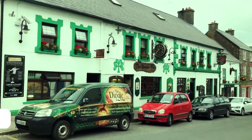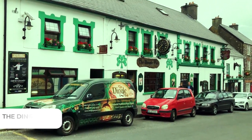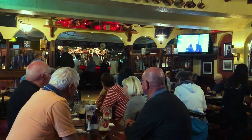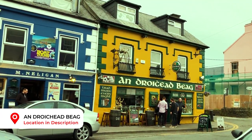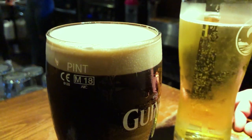The Dingle Pub in its colourful shamrock colours is always lively again with music and food. With an unpronounceable name, we spent a few hours here watching the world go by and jiggling along to the accordion.